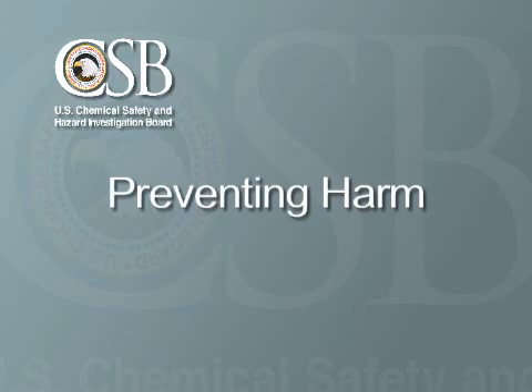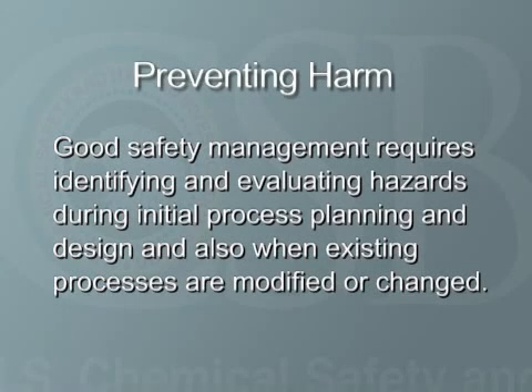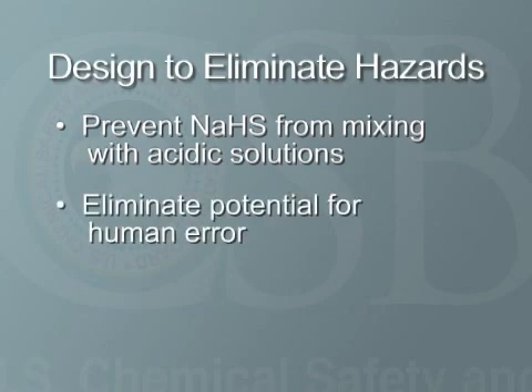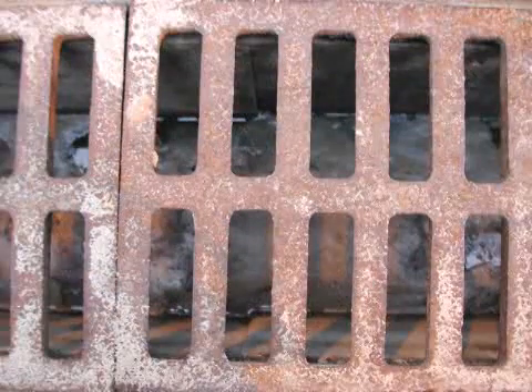We've talked about the hazards of NASH and the findings of our investigation. Now let's talk about the safe handling practices necessary to control these hazards. Good safety management requires identifying and evaluating hazards during initial process planning and design and also when existing processes are modified or changed. Processes should be designed to prevent NASH from inadvertently mixing with acidic solutions. The potential for human error during handling should be identified and eliminated where possible. And processed sewers or wastewater systems should not be overlooked — these are places where NASH commonly mixes with acid. When hazards cannot be eliminated through process design, secondary or backup measures must be used.